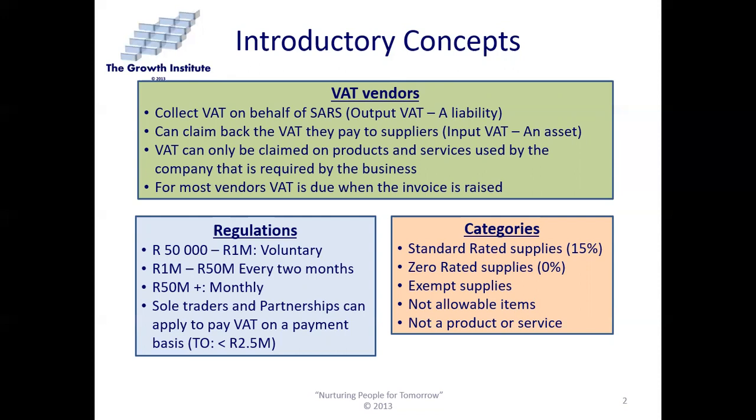For some regulations that apply to VAT: if the turnover is between 50,000 and 1 million, then it is voluntary whether you want to register for VAT or not. If your turnover is between 1 million and 50 million, your VAT is due every two months. If it is more than 50 million, then it is due monthly. Sole traders and partnerships can apply to pay VAT on the payment basis, provided their turnover is less than 2.5 million.